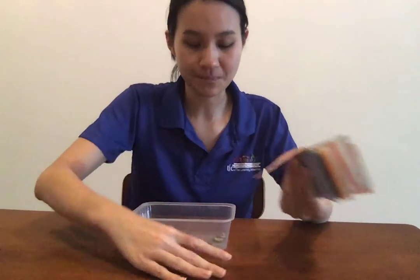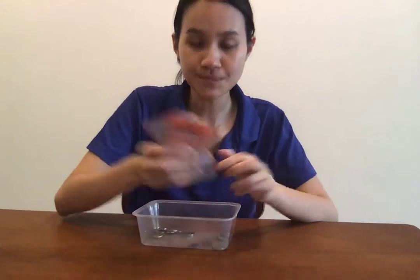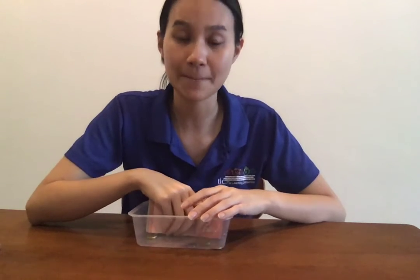Okay everyone, after we are done with our sorting activity, we're just going to do a simple identifying our notes and coins. So mom and dad will have to pack all the money, notes and coins for you, and then they are going to ask you a question and you have to answer them.